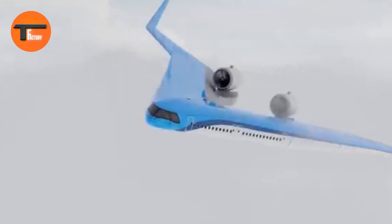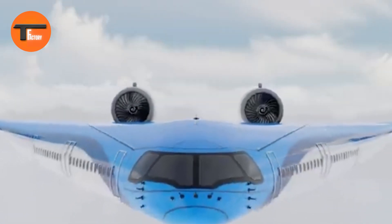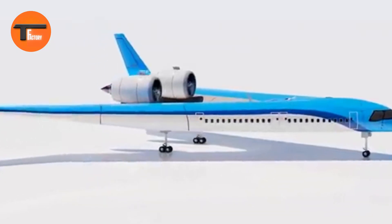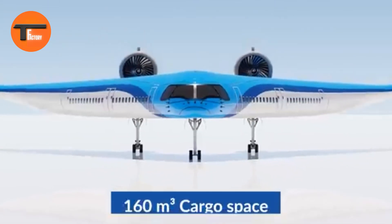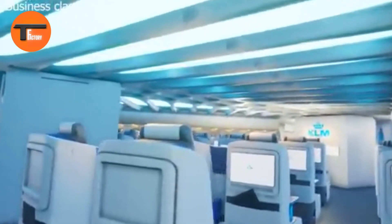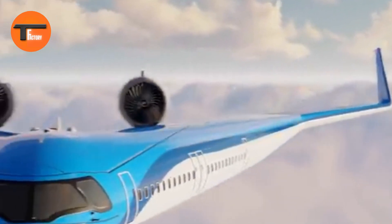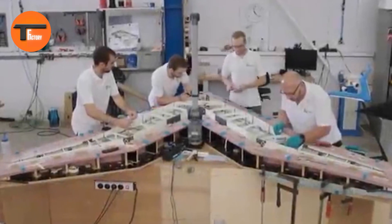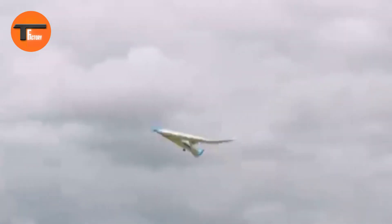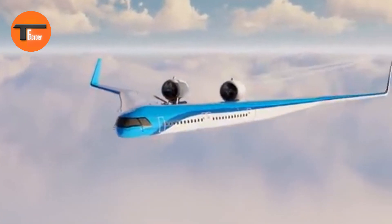The Flying V stands out by using 20% less fuel thanks to its better aerodynamics and lighter weight. One of its key advantages is that it can use the same airport infrastructure as current planes, making it a practical and eco-friendly solution. In the summer of 2020, a scaled model of the Flying V completed its first successful flight, marking a significant step toward more sustainable aviation.